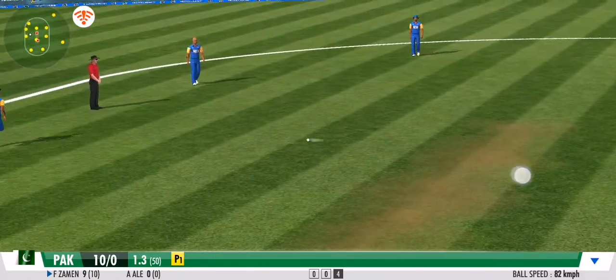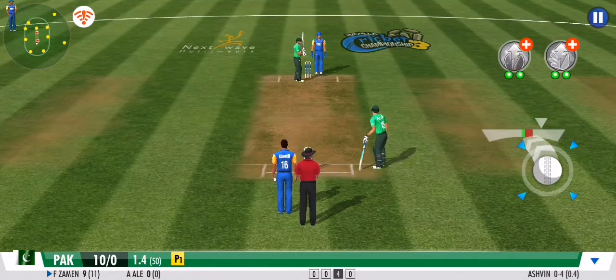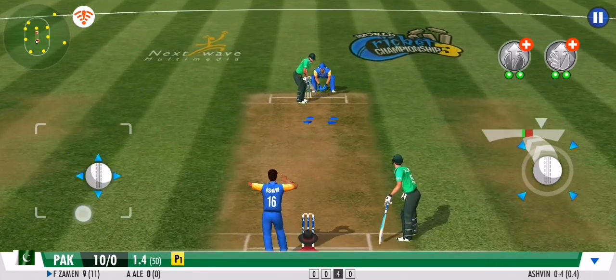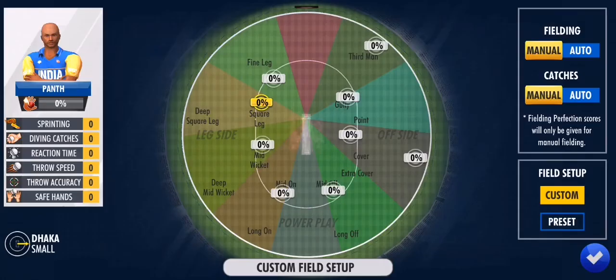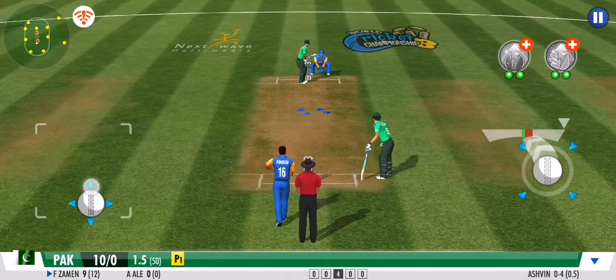He's brought out his mystery spin — this one's the doosra. The pressure seems to be building for the batting team. Some balls are better left unplayed; very good judgment there — no run again. Clever bowling by the bowler, and the batsman has been deceived completely.